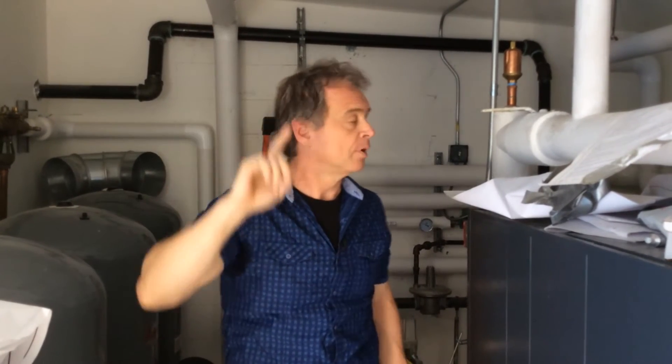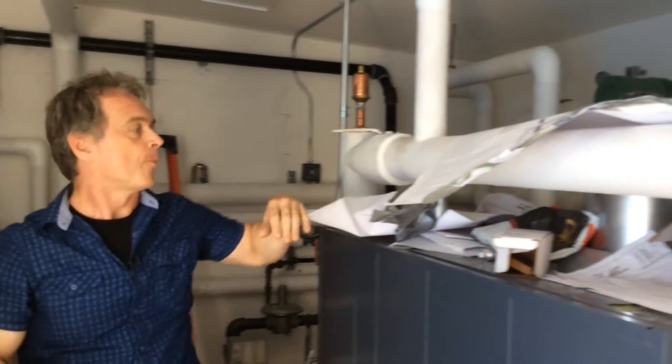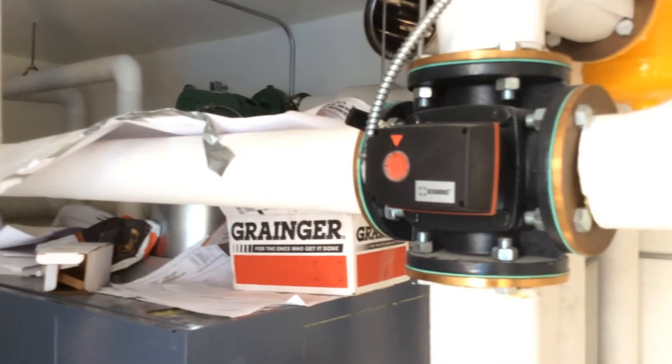I'm a believer in the theory that air is lighter than water. A lot of people try to vent air from the basement of a system, but since air is lighter than water, it's good to vent from the top. So there's an air vent here, and another big one over here, and we have a gas burner.